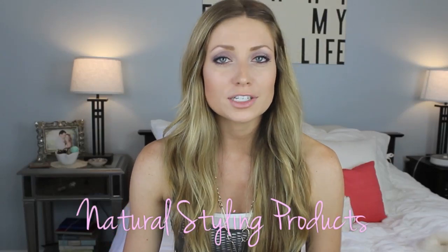Hey guys, so today I'm doing part two of my natural hair care products. I did a video on products that condition, hydrate, and detangle your hair, and this will be about more styling products and stuff like that.